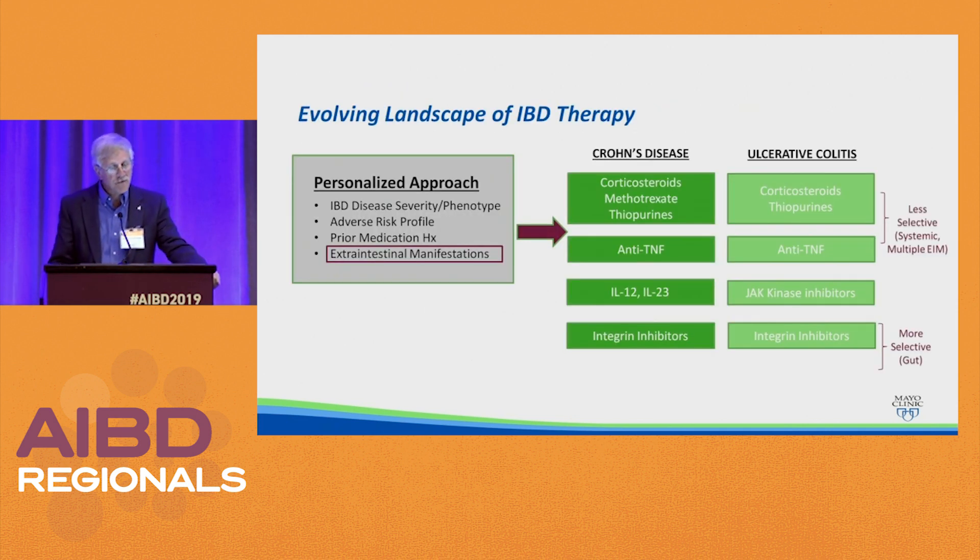We talked today about the evolving landscape of IBD therapy. While we need to take a personalized approach, we need to look at IBD disease severity, their phenotype, adverse risk profile — how old are they, do they have diabetes, do they have lung disease — prior medication history, and we do need to take into consideration the presence of extra-intestinal manifestations. Some of the medications we have, like corticosteroids, methotrexate, thiopurines for Crohn's disease, corticosteroids and thiopurines for ulcerative colitis, and the anti-TNFs, are less selective and have systemic treatment, and therefore can be used for patients with concomitant extra-intestinal manifestations.